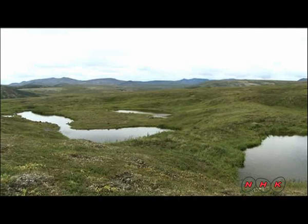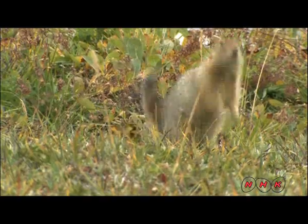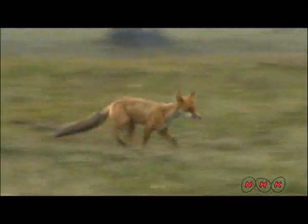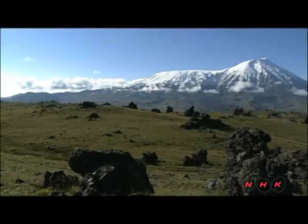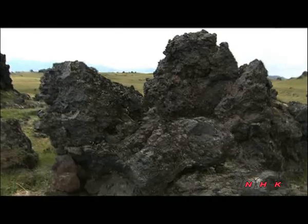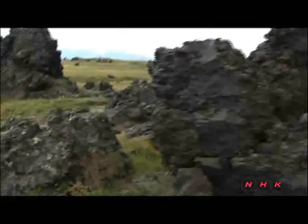Tundra covers much of the foot of the mountain. The frozen ground thaws during the summer, providing an abundant supply of water. There are many strange looking rocks here — they are the remains of consolidated lava flows from previous eruptions.